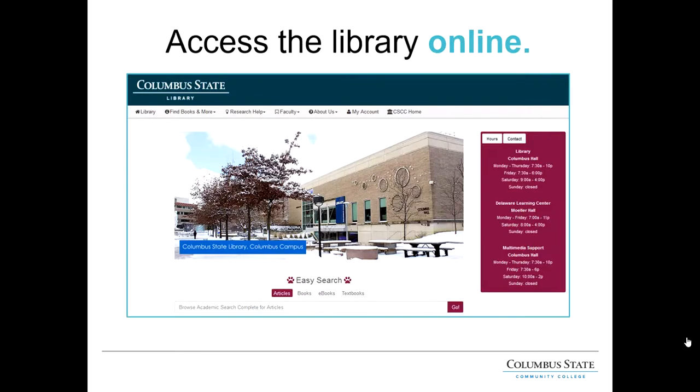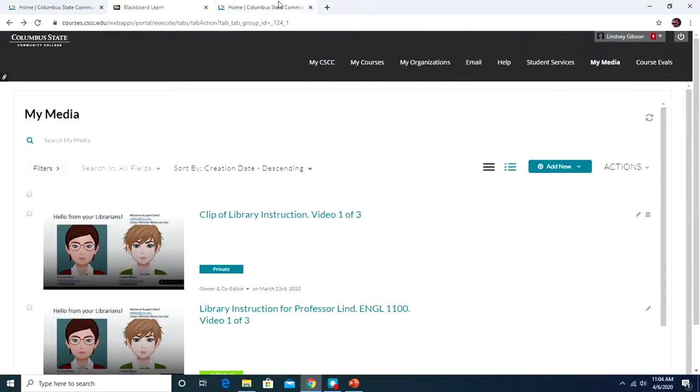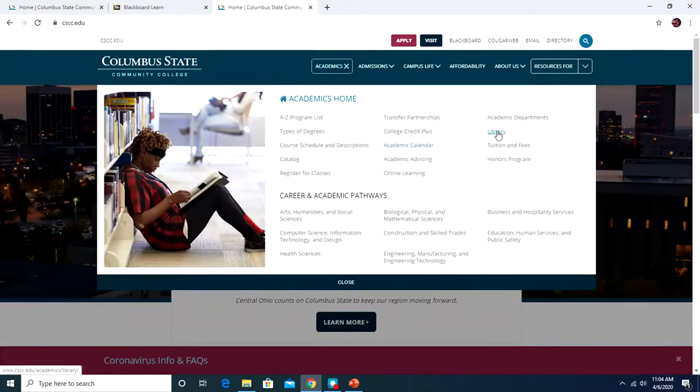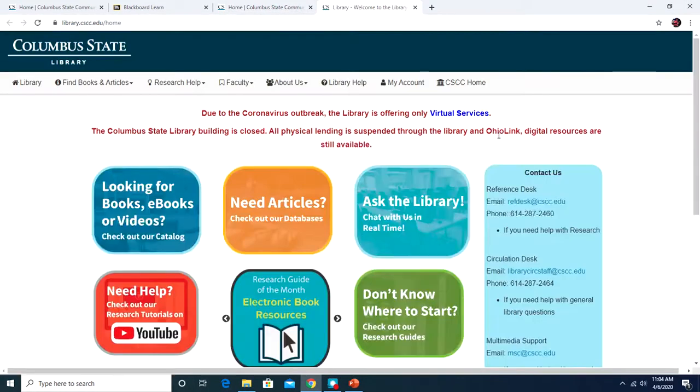Now let's talk about the library website. The library's homepage is your portal to a wealth of information. You can learn about library services, search the online catalog for materials, or access your library account. You can get to the library homepage by going to library.cscc.edu, or go to cscc.edu, navigate to the Academics drop-down menu, and click on Library. Either one will get you there.